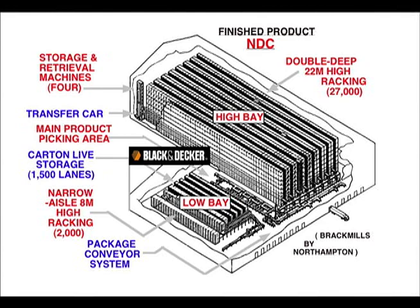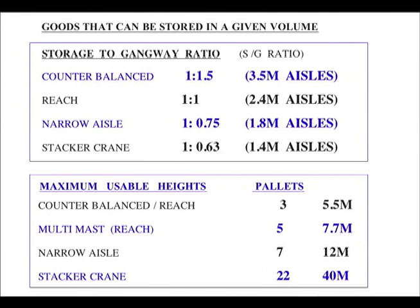The warehouse is not very flexible. Goods can be stored at a given volume. Counter-balance forklifts run 3.5 metre aisles, reach trucks run 2.4 metre aisles, narrow aisle trucks run 1.8 metre aisles, and stacker cranes run 1.4 metre aisles. Maximum usable heights: counter-balance forklifts or reach trucks — 3 pallets high.